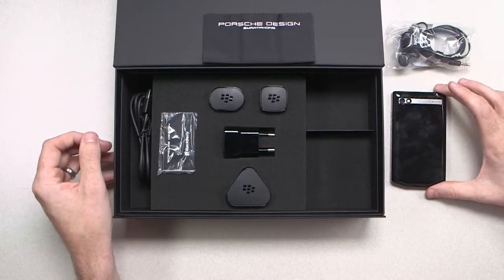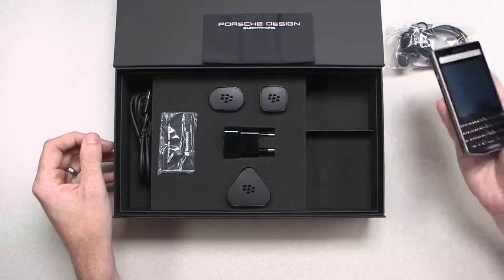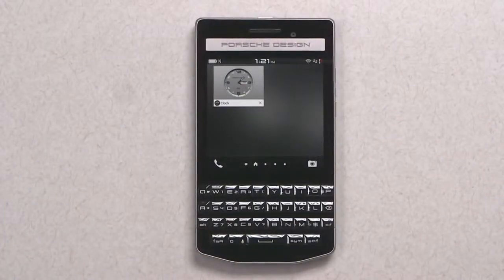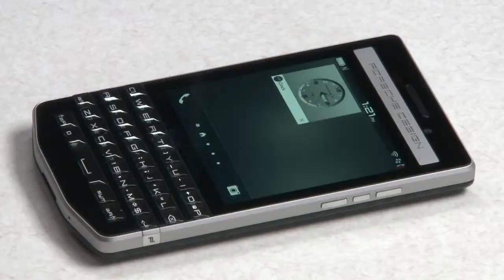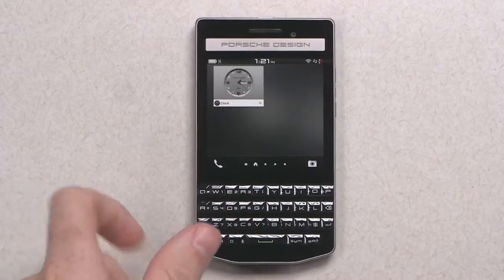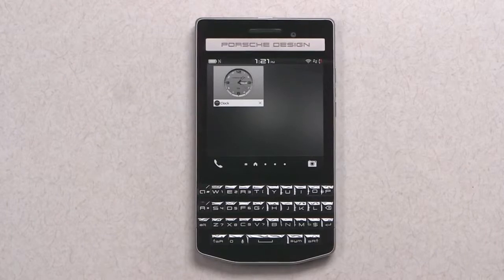There's the Porsche Design P9983 smartphone unboxed. As you can see, the Porsche Design P9983 smartphone from BlackBerry has an iconic look and it's bound to get you noticed. It starts right with the premium glass-like material on the keyboard, which is a revolution on the BlackBerry keyboard and it's designed to give you the ultimate typing experience.